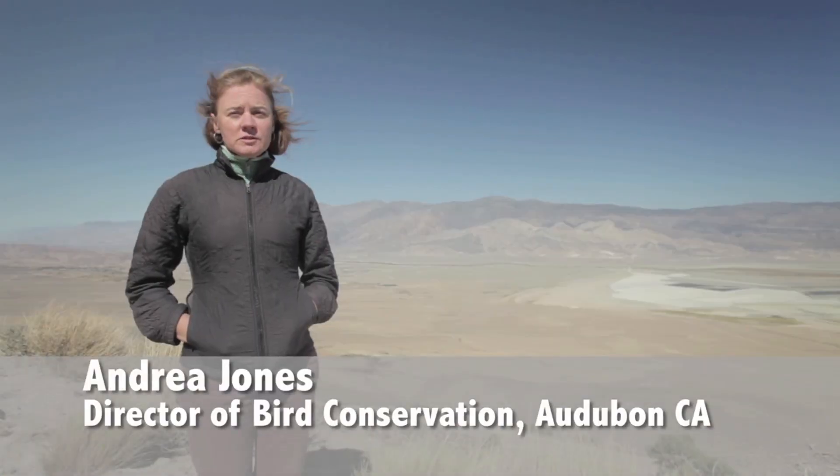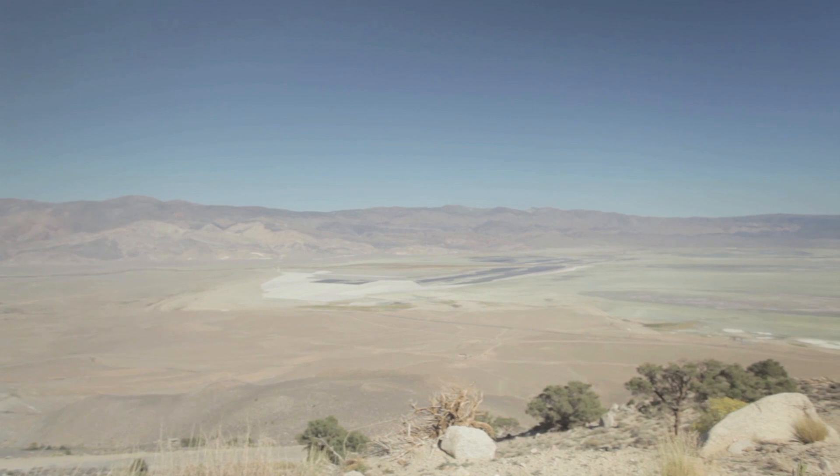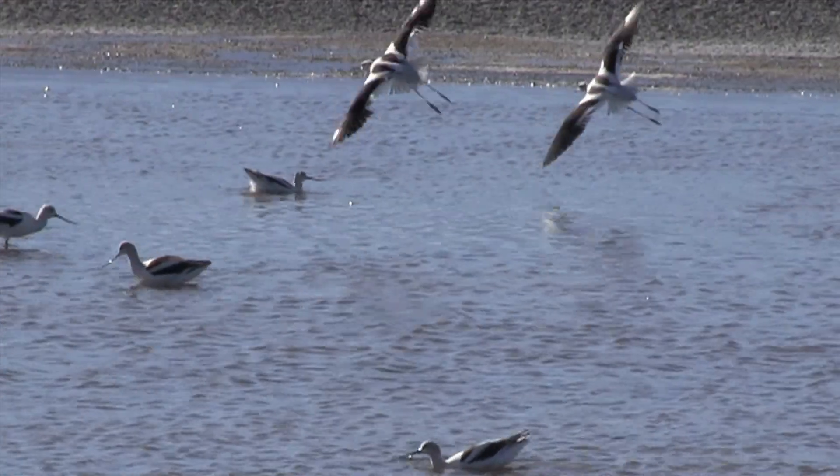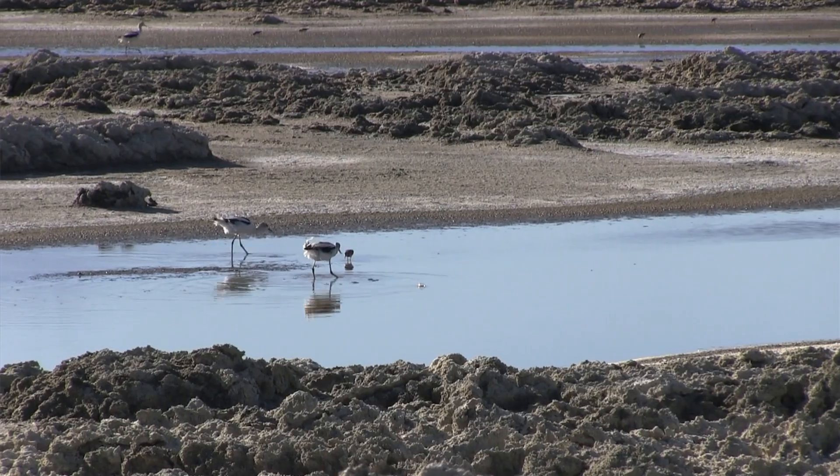This is the historic Owens Lake, and up until the early 1920s, this was still a lake that was full of water and at times 25 to 50 feet deep.